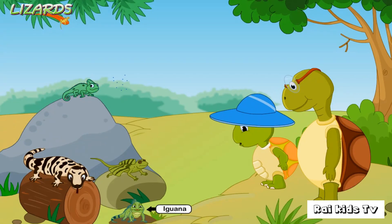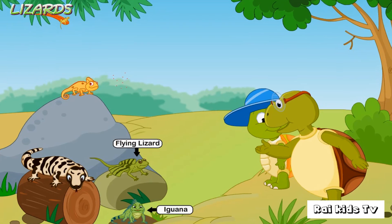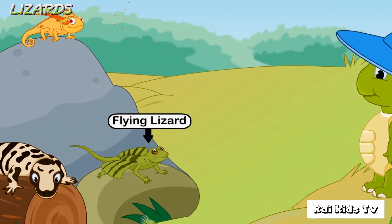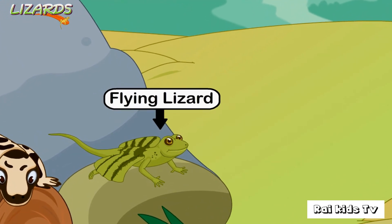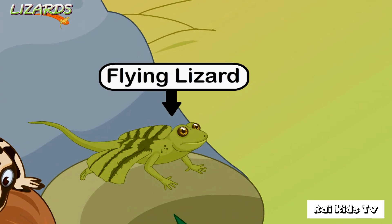What is that? That is the flying lizard. It can glide, but it cannot fly. It has folds of skin attached to its ribs. When it glides, these folds open up like a parachute and help it glide from tree to tree.